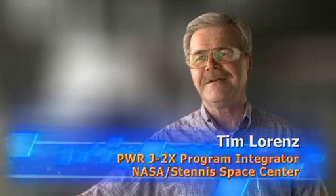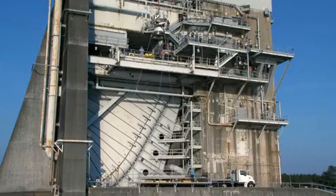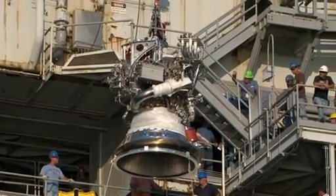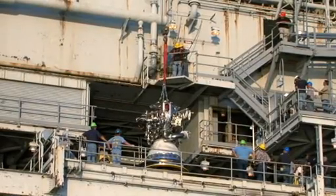Tim Lorenz is Pratt & Whitney Rocketdyne's J-2X program integrator at NASA's Stennis Space Center. We took the engine out of the mobile dolly — or the work platform, it's a combination mobile dolly work platform — placed it onto the trailer and brought it over to the test stand, backed it up into the ramp down below and put it up onto the engine vertical installer which you see behind you. After being hoisted up, the GSE, ground support equipment, was removed and the engine was readied for final positioning into the gimbal joint.